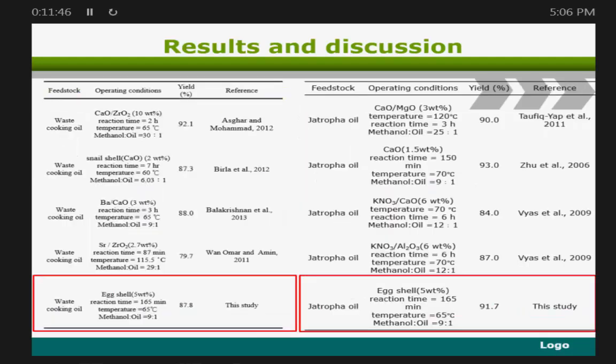We reviewed reference literature to compare different yields. We found that other studies on waste cooking oil report yields ranging from 79.7 to 92.1%. My study achieved 87.8% for waste cooking oil. For Jatropha oil, comparing with other research, my study achieved 91.7%.